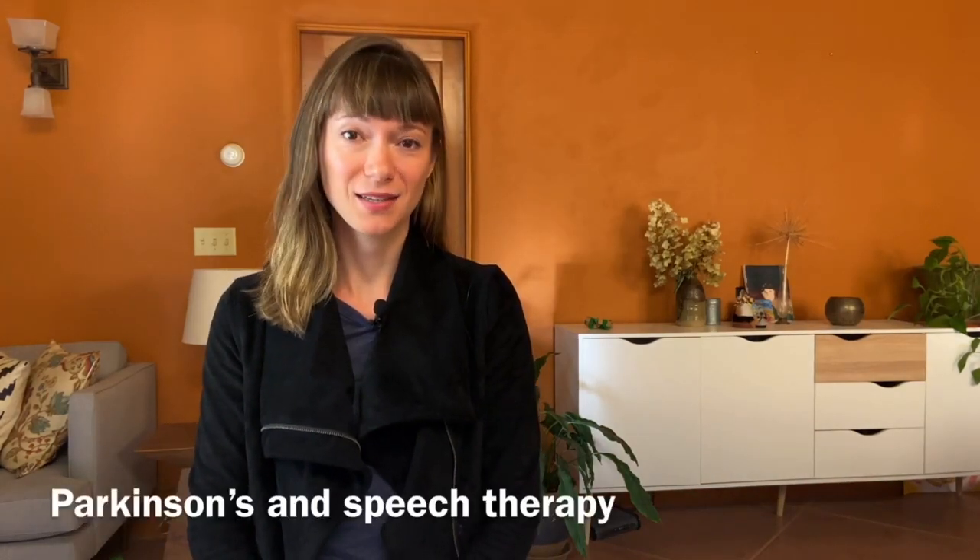Hey everybody, this is Sierra Corbin from Eugene Speech Therapy and I wanted to just send out a quick PSA when it comes to speech therapy and Parkinson's disease.